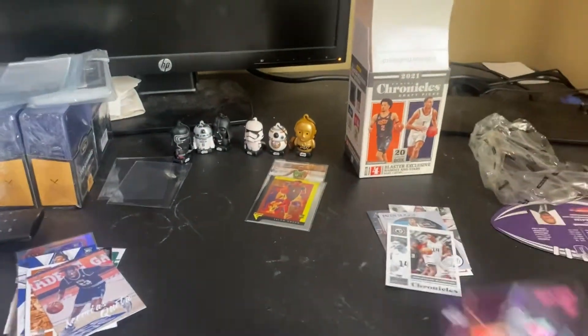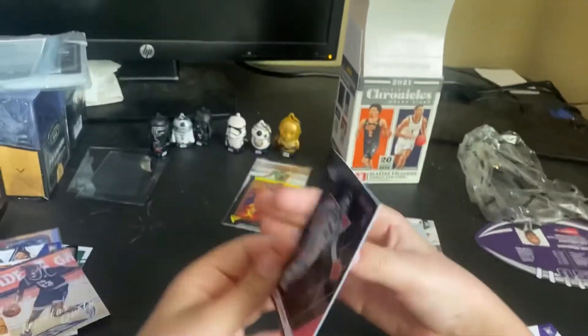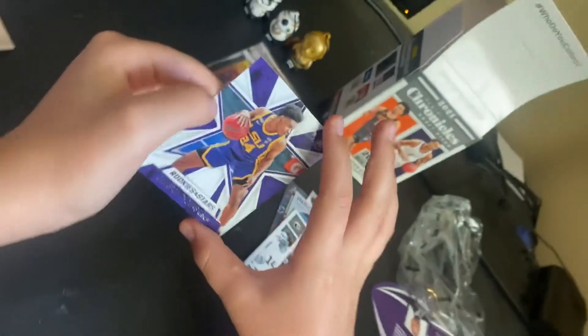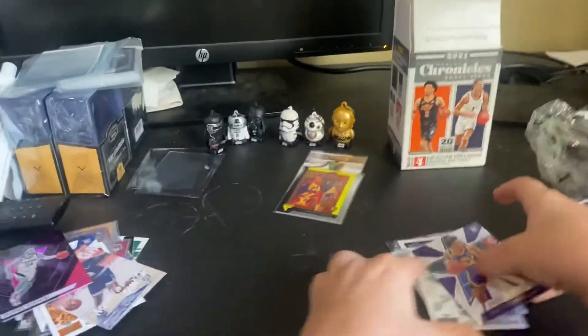And then finally we have a pink Recon of Corey Kispert, which looks nice too. And finally a Rookies and Stars Cameron Thomas LSU to finish it off. Okay, that was an insane box.